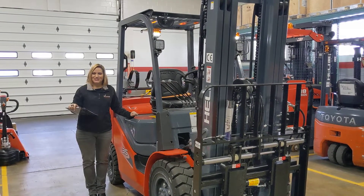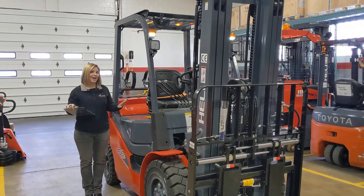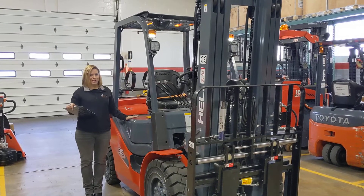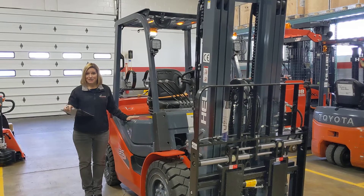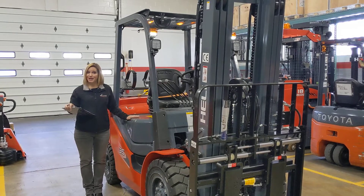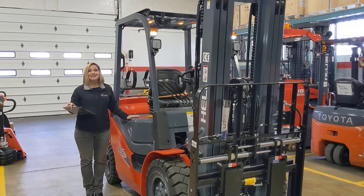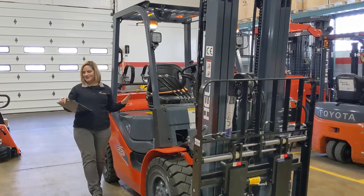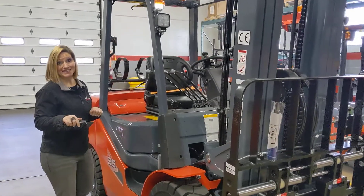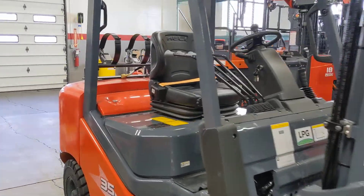Hi, I'm Diane at Williams Toyota Lift, and today I'm going to do a walk around of this brand new 2022 Healey Pneumatic Forklift, model number CPQYD35KU1H, ID number E009657. This forklift is here, it is in stock, and it is ready for immediate delivery.